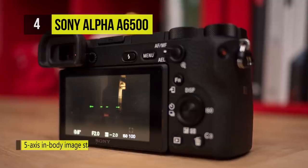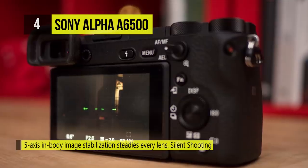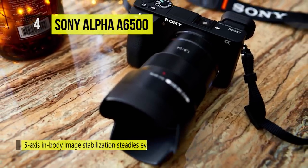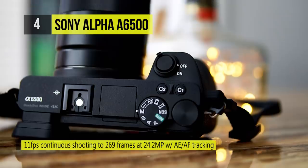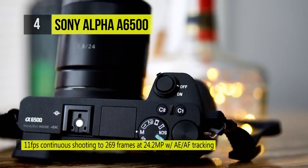There is also 14-bit RAW file output and 5-axis image stabilization to minimize camera shake. There is 4D focus utilizing wide-coverage 425-point phase detection and a 169-area contrast detection system for quick and precise focusing performance.